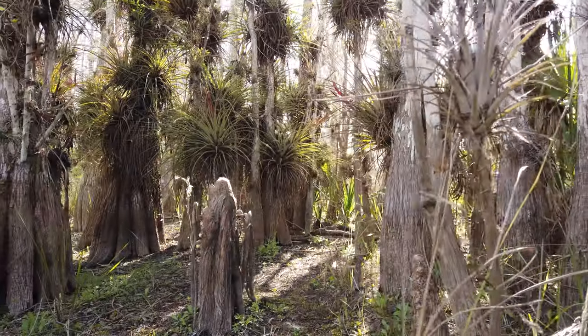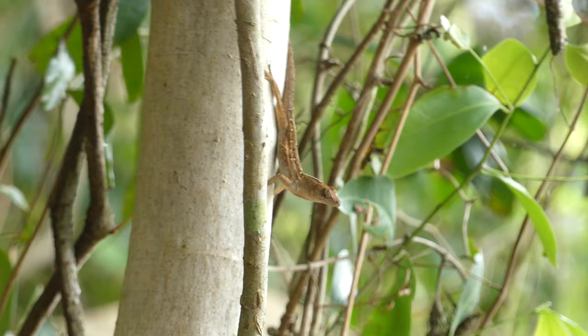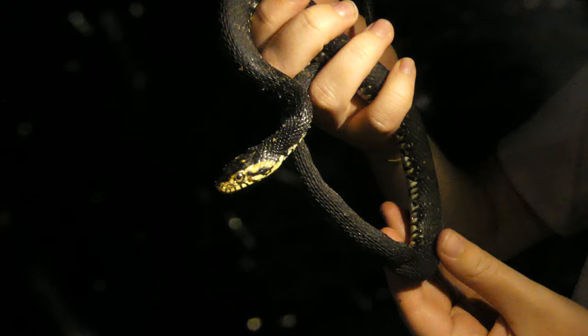Florida's diverse ecosystems are home to a huge variety of reptiles, from the enormous American alligator to invasive brown anoles, and of course, my favorite critters to catch: snakes.